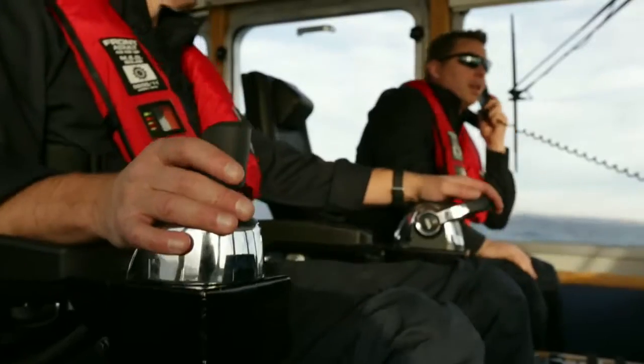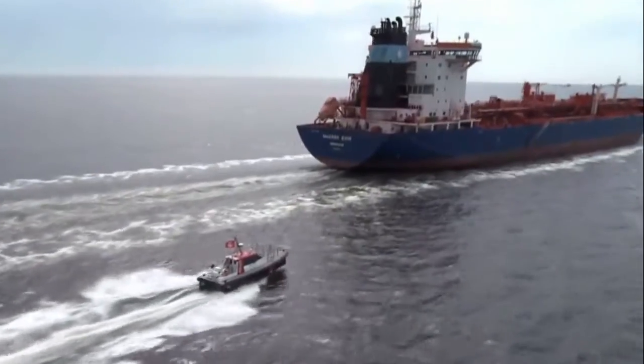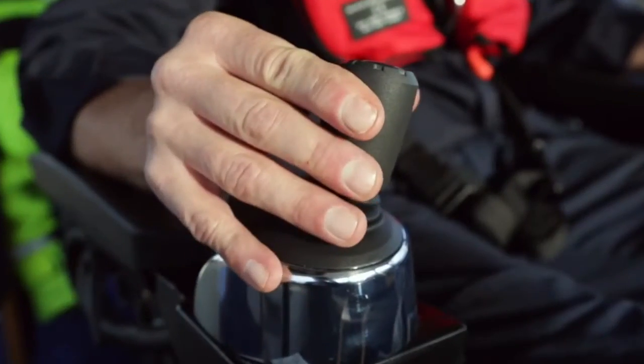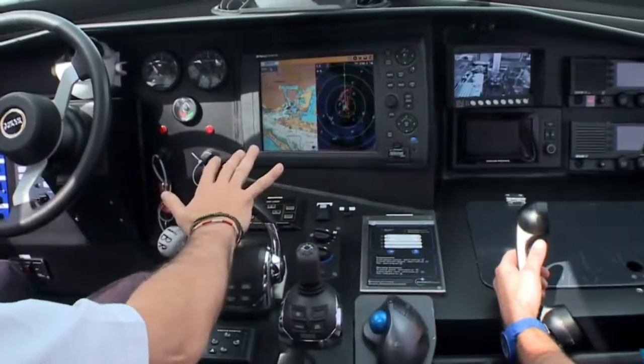In marine commercial operations, time is often the critical factor. With EVC functions from Volvo Penta, you can work quicker, safer and more precise. Improve your fuel economy and simplify handling. Focus on your job and let electronic vessel control be your assistant at sea.